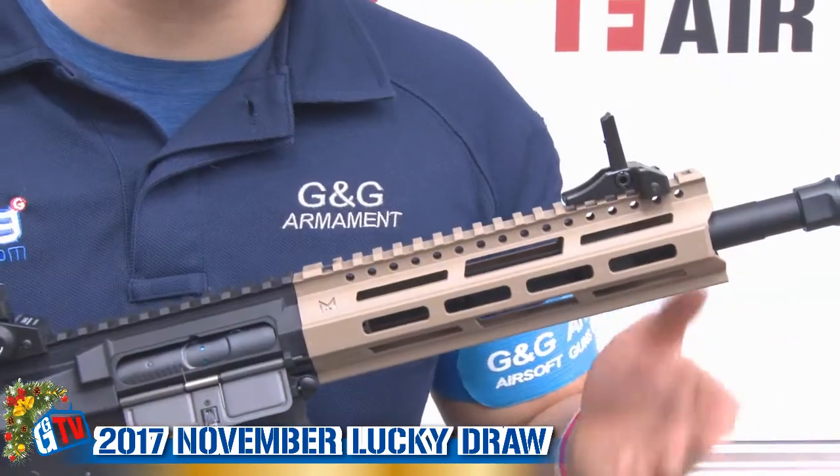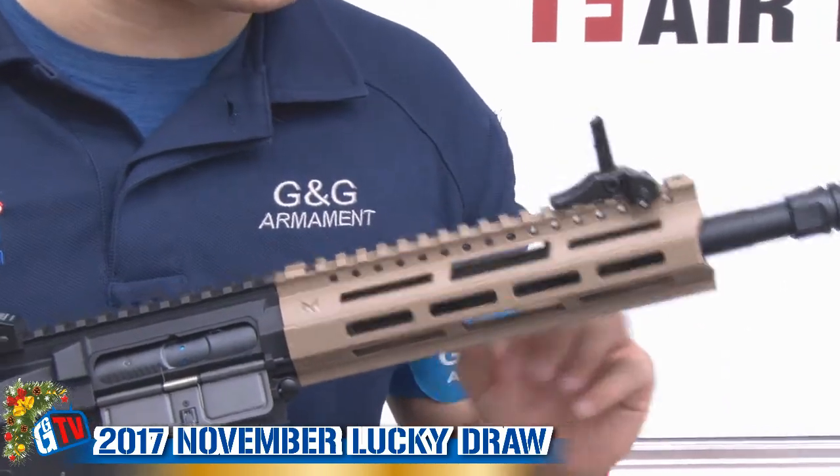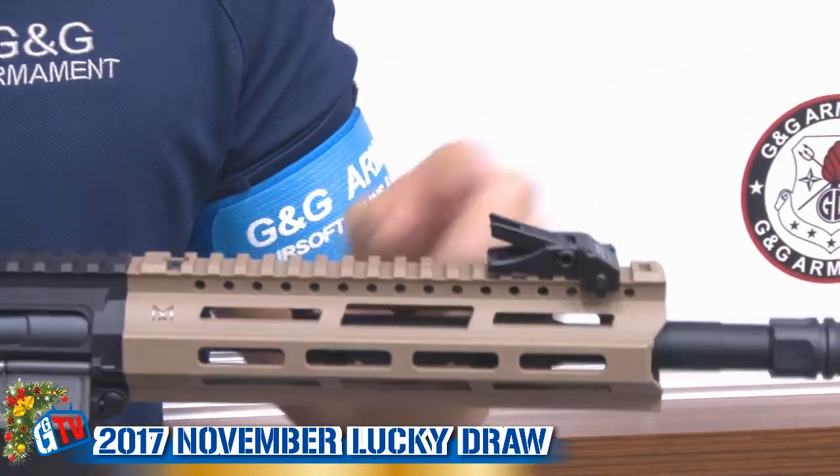The charging handle will also give you access to your rotary hop-up chamber. The handguard is nylon reinforced polymer and features M-LOK systems. At the top, you'll also see the metal flip-up sights.